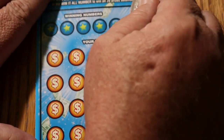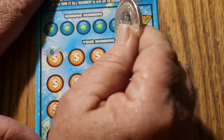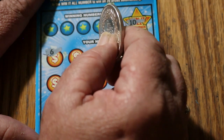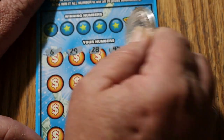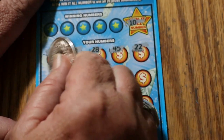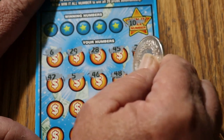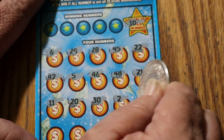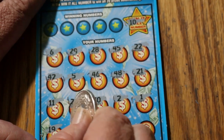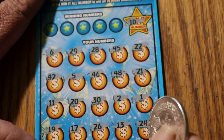Ticket 9. Win It All number is 10. When you have a ticket like that last one, I don't care if the Win It All was there — a $100 winner beats a Win It All that only pays $50. Numbers: 6, 29, 28, 45, 22, 42, 5, 46, 48, 21, 11, 20, 30, 2, 1, 19, 17, 26, 13, and 24. But no number 10.